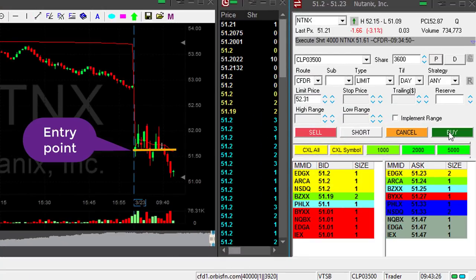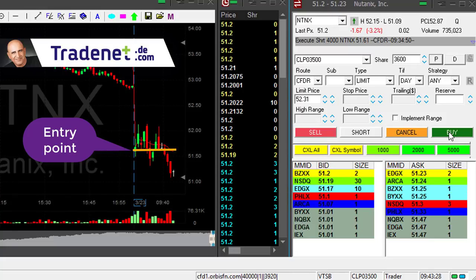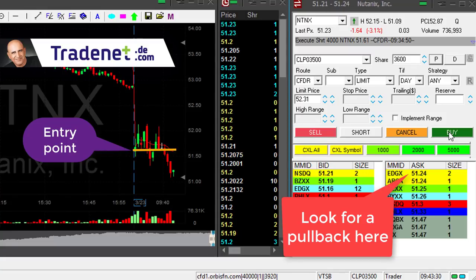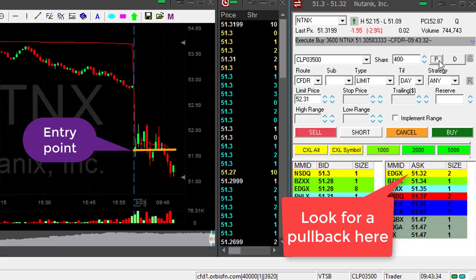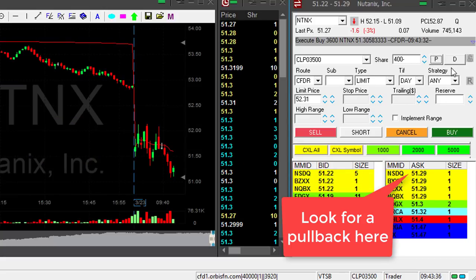NTNX is doing great. Moved in at 61 — I'm up almost 40 cents. I don't want to see any pullback now. I just saw a 3 or 4 cent pullback on the Level 2, and I took my partial.